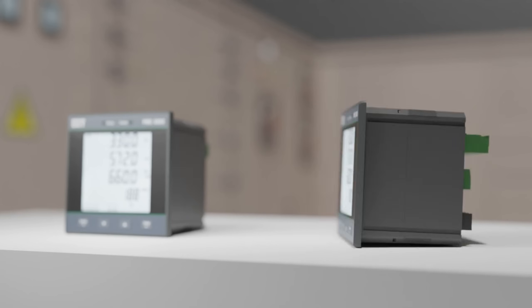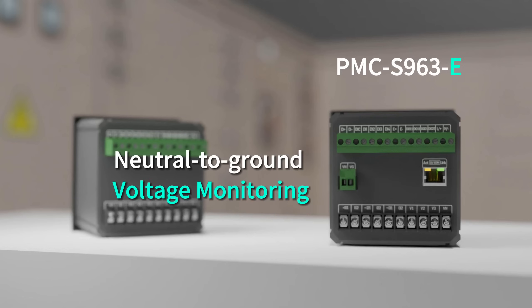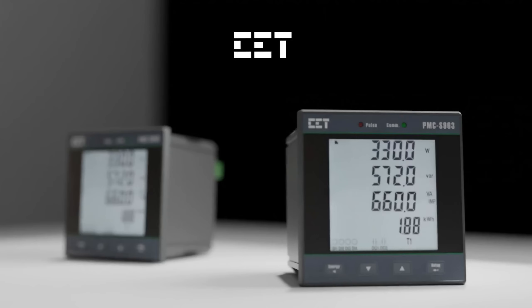The PMC-S963-E version is additionally outfitted with a single Ethernet port for Modbus TCP communication, and one UNG terminal for neutral-to-ground voltage monitoring. It can be configured to activate a setpoint alarm when the neutral-to-ground voltage exceeds a predetermined limit during abnormal situations, providing a timely indication of the integrity of the ground connection.